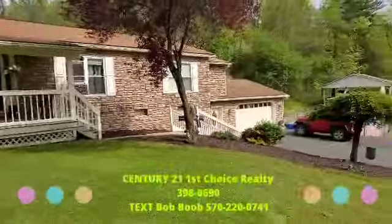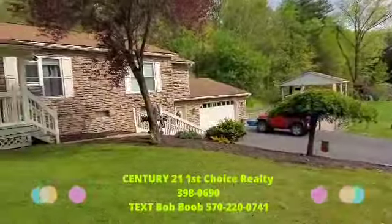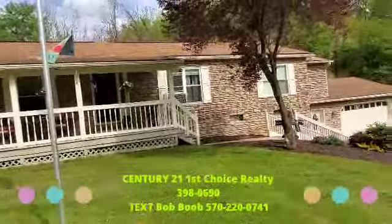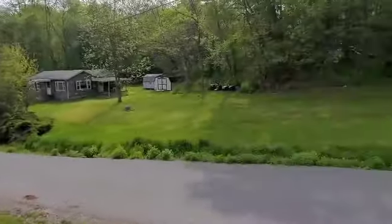Hey everybody, it's Bob Boob, the real estate guy. I'm at 528 Spook Hollow Road in the metropolis of Linden, PA. Man, isn't this a pretty country location?